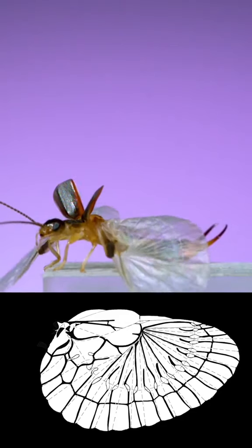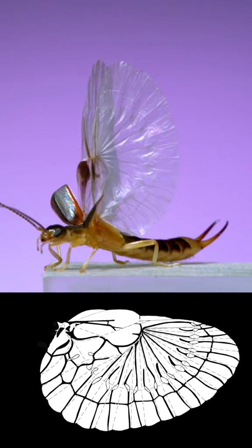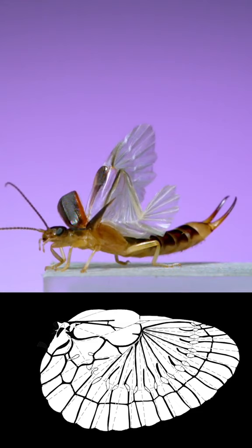Wing folding in earwigs is one of those magical fun facts in the Insect Hall of Fame. There are about 20 or so different fold lines in the wing, and they fold up to be 10 times or more smaller than when they're outstretched. No other animal wing comes close to this type of complexity.